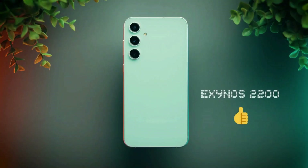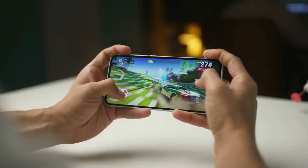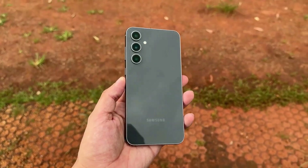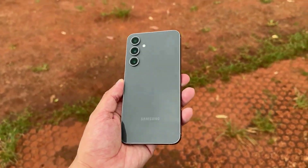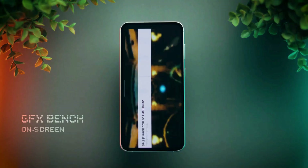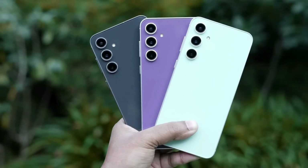There's a 4nm Exynos 2200 chipset giving you some serious power. It runs smooth, no lags, and handles gaming like a champ. You've got two memory and storage options: 8GB plus 128GB, or 12GB plus 256GB. Just remember, there's no microSD card slot, so choose wisely.